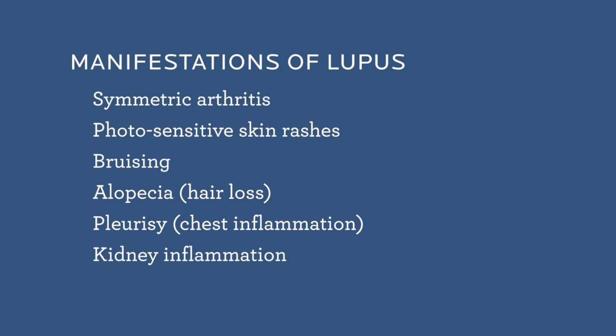It's a condition that really needs to be diagnosed early if possible and treated effectively. If you've been told that you might have lupus based upon a positive test such as an ANA, feel free to call our office for further evaluation.